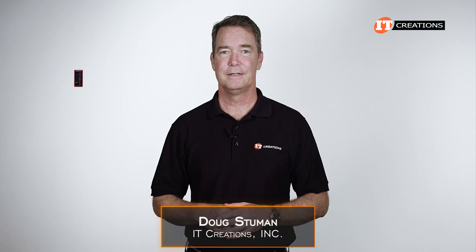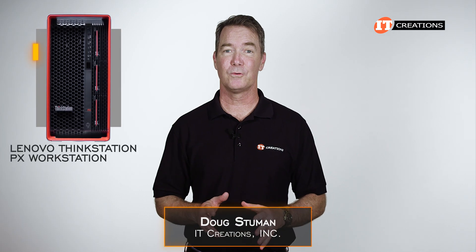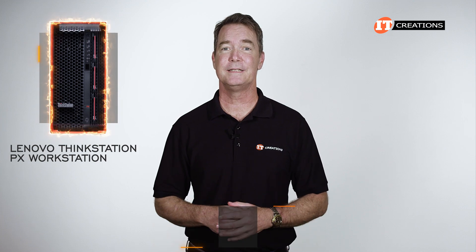Hi there, Doug Stumann with IT Creations. Today we have the Lenovo ThinkStation PX workstation. This is Lenovo's most powerful workstation to date.